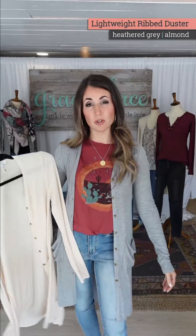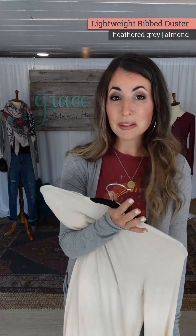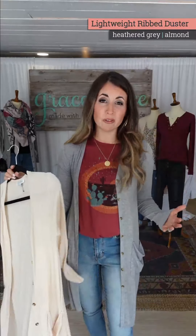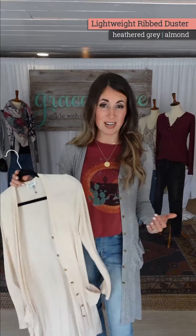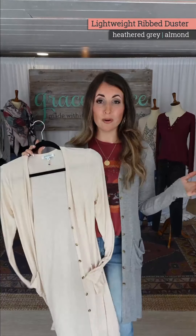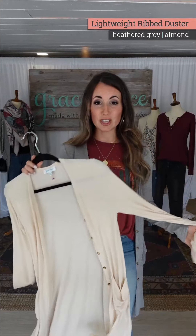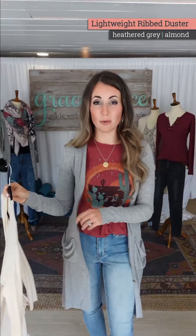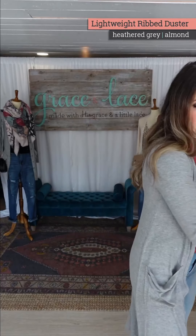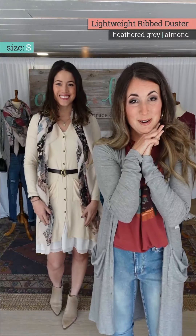Normally we do a neutral and a fashion color, but I decided this is one of those things you just want to throw on with everything — you don't want to feel like you have to match or coordinate it. Both colors are super neutral. If you're a gray person, I own both and wear them equally — there are reasons I want a lighter cream color and reasons I want the more casual heather gray.